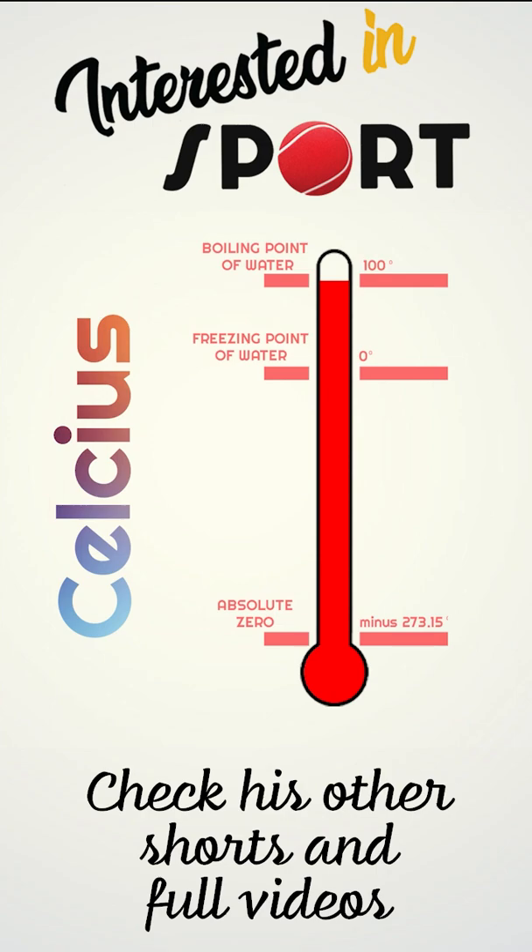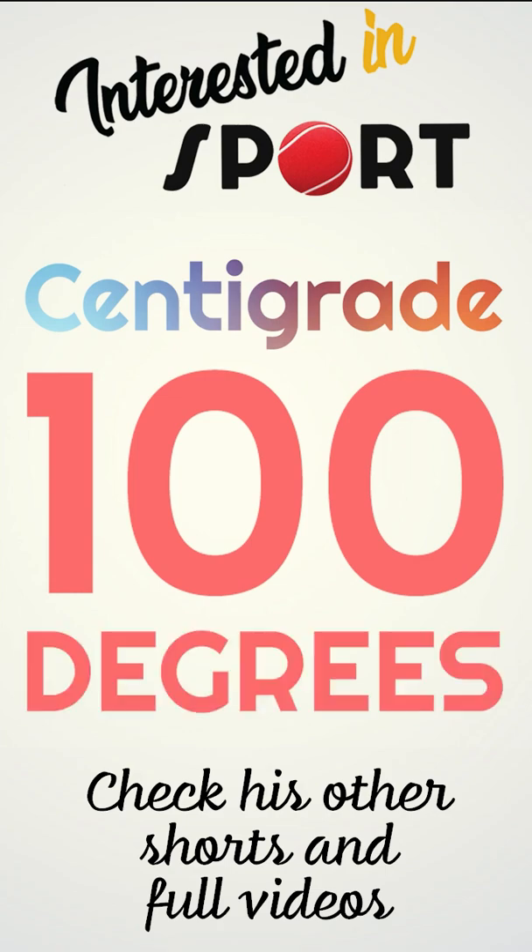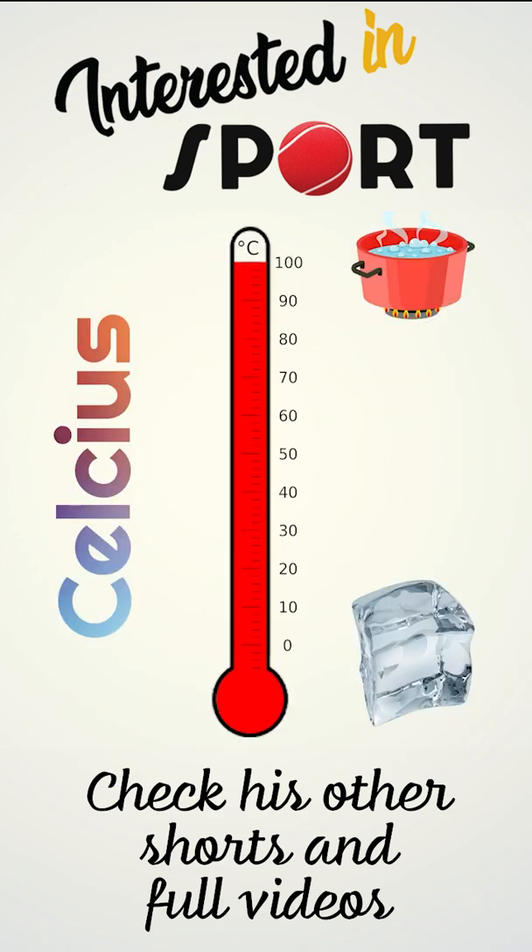Celsius initially called his scale centigrade, from the Latin for 100 centi degrees grade, because there were 100 points between water freezing and boiling. It was later changed to his name in honour.